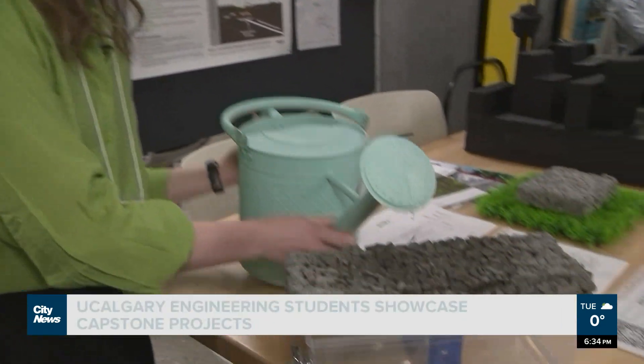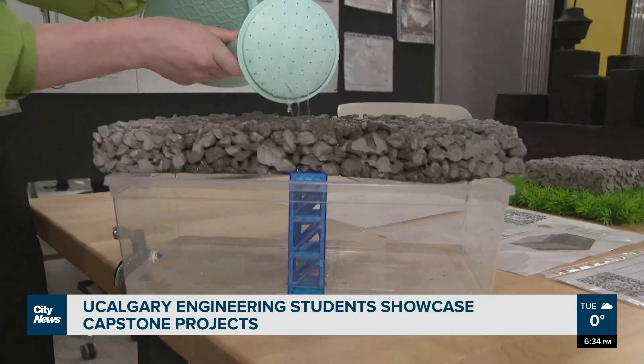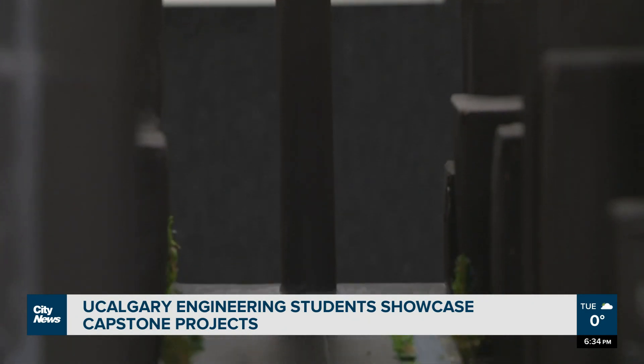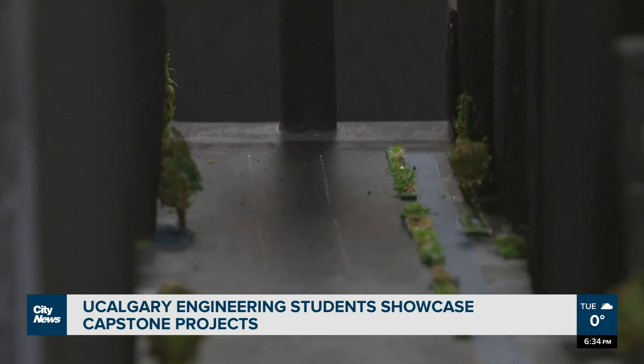And it works kind of like this — you can see that the water is allowed to flow through the pores. This is certainly an opportunity for students to make connections with industry. Some of our projects are also entrepreneurial, with students working on their own business idea and something they want to take to the next step.